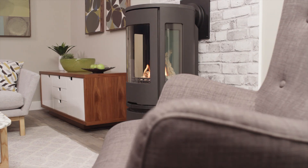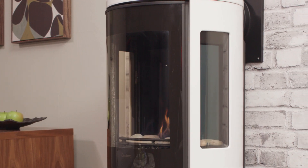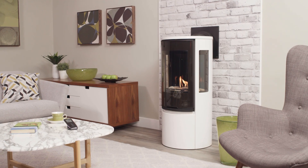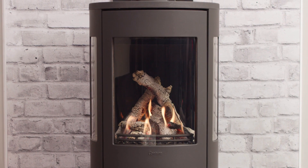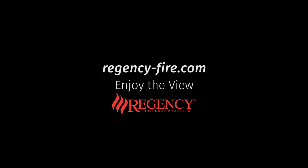Black or white, Regency Comfort and Scandinavian design combine in perfect harmony for keeping simple open spaces warm and your decor impeccable. The Regency Contourer RC500E — enjoy the view and learn more at regency-fire.com.